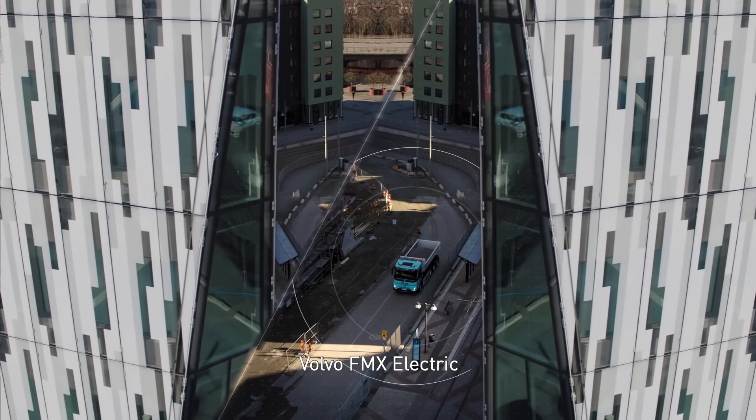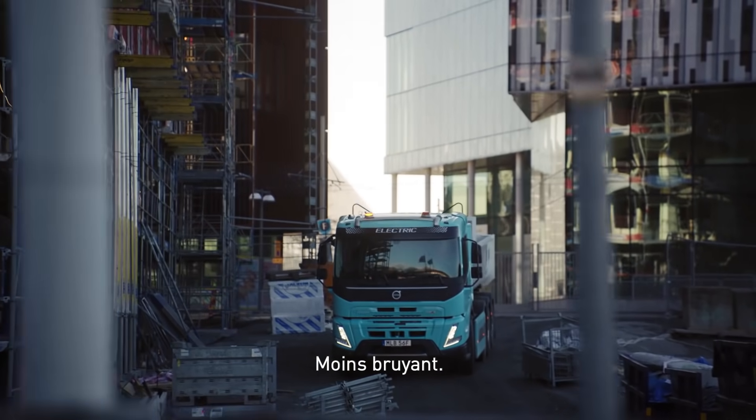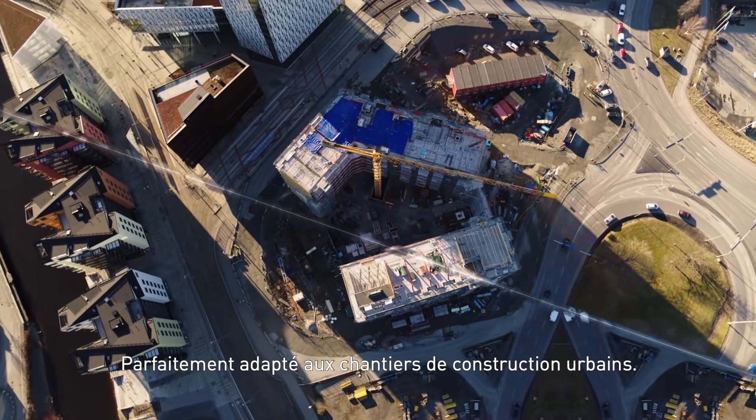Volvo FMX Electric. Strong. Durable. Less noise. Perfectly suited for urban construction.